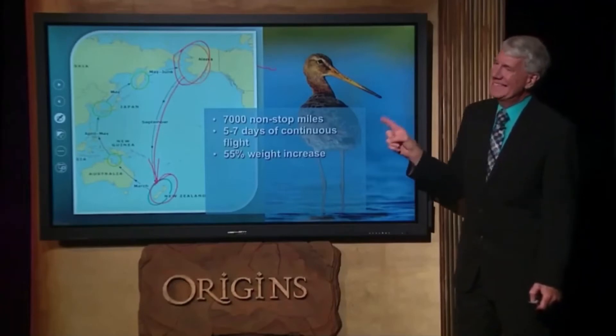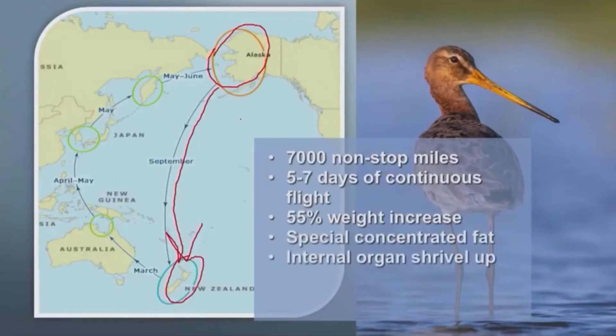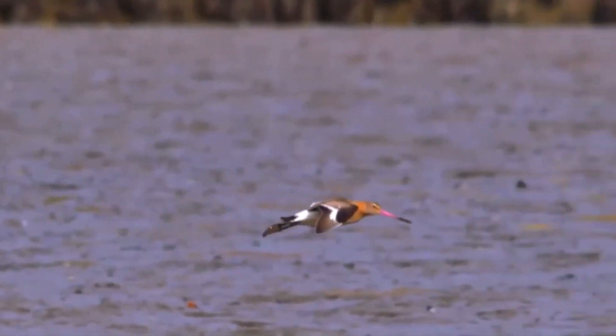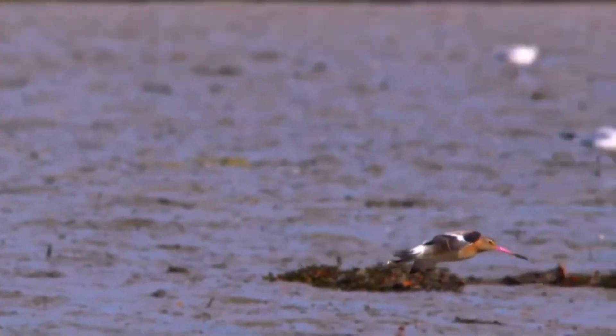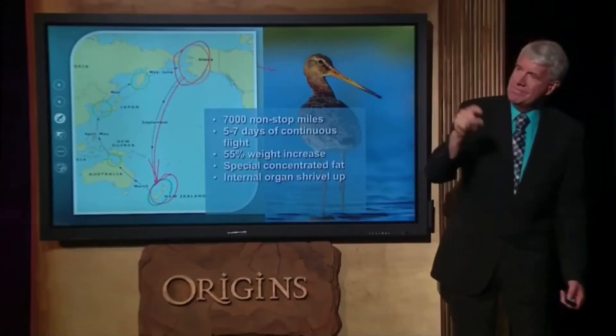God provided the answer because he designed this bird to do what it does. Once it reaches the weight it needs, all of its internal organs shrivel up — its liver, its stomach, its kidneys, its intestines, even its heart — they compact and shrivel into a very small space so he becomes more streamlined. The type of fat he makes is highly concentrated with a very low water content, so he's not packing a bunch of water with him as he flies. Between those two things, he has just enough fuel to make the journey. His body knows to do this somehow, because it's designed into the DNA of that creature — it's the only creature we know of that will do this with its body in order to accomplish what he accomplishes.